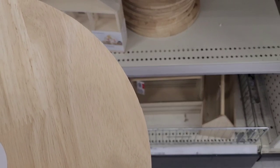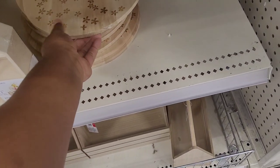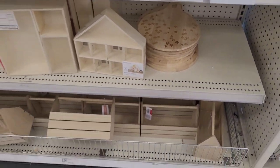I'm saying it's a cutting board — that's what I'm getting. It doesn't say on the back.